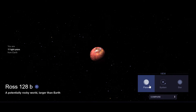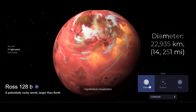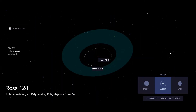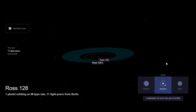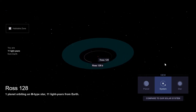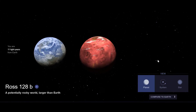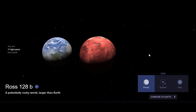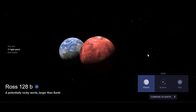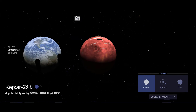#20. Ross 128b is a confirmed Earth-sized exoplanet, likely rocky, orbiting within the inner habitable zone of the red dwarf star Ross 128, at a distance of about 11 light-years away from Earth. The planet is only 35% more massive than Earth and receives only 38% more starlight, and is expected to be a temperature suitable for liquid water to exist if it has an atmosphere.